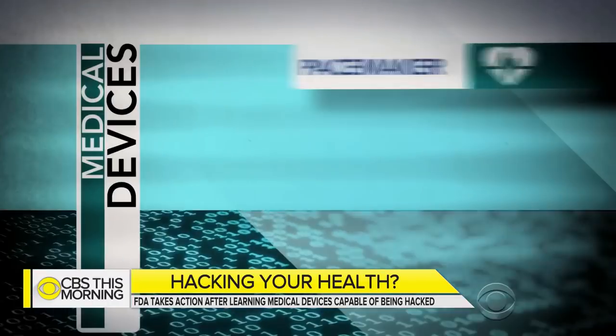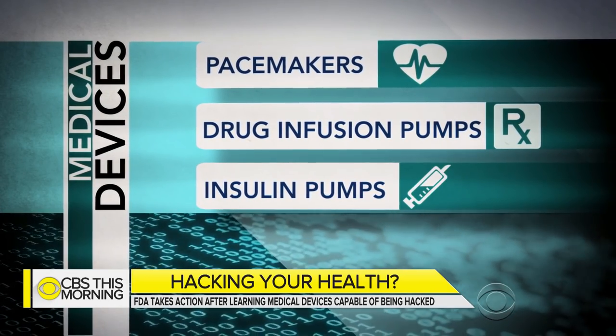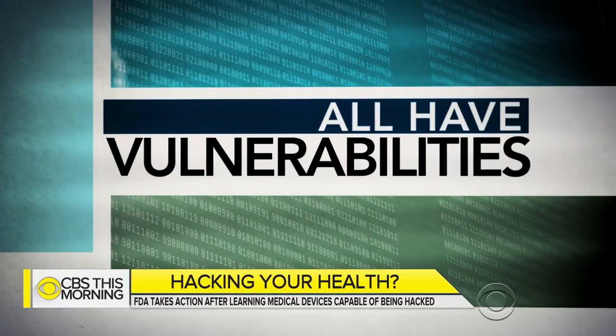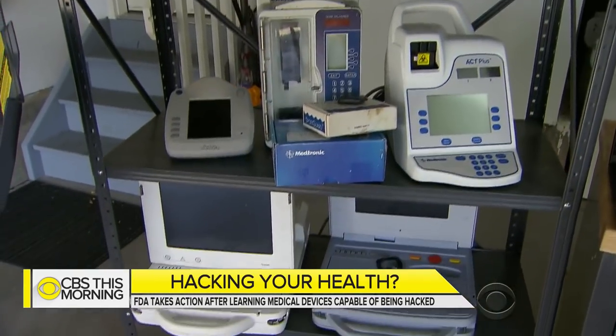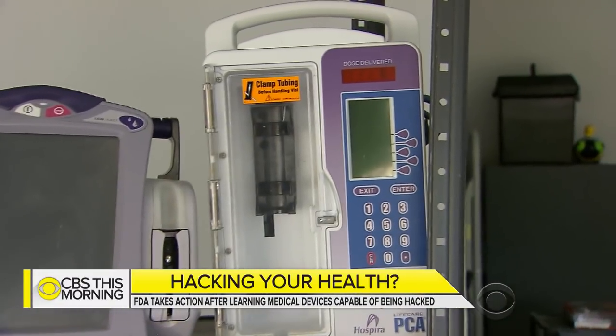The two security researchers have examined critical machines like pacemakers, drug infusion pumps, and insulin pumps — devices that help keep people alive — and found all have vulnerabilities that would allow someone else to take control of the machines. The reason? All of those devices are run by computers, and computers can be hacked.